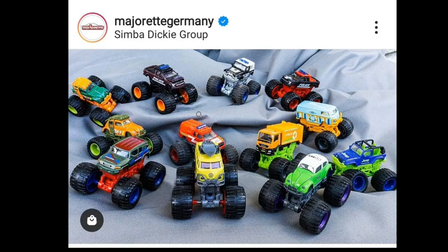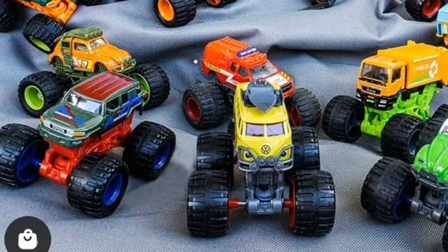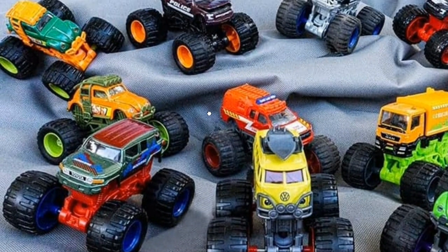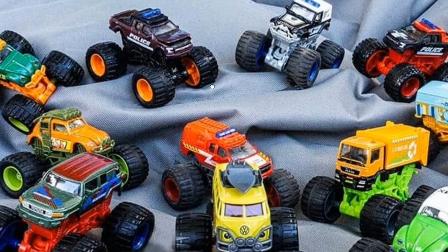Moving on, here's another awesome set from Majorette — check out their new monster trucks. There are tons of them. Monster trucks, not just from Hot Wheels but also from Majorette, are doing really strong this year, and I hope they keep on improving as we go on.